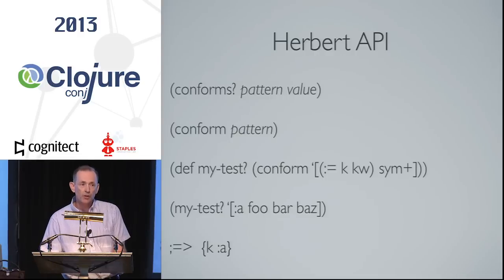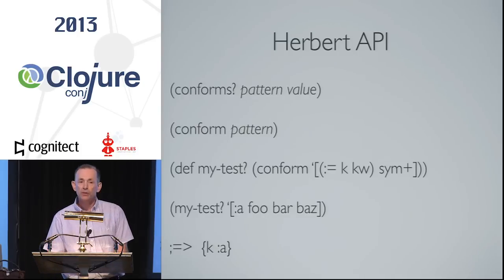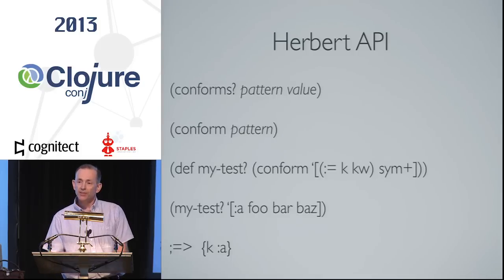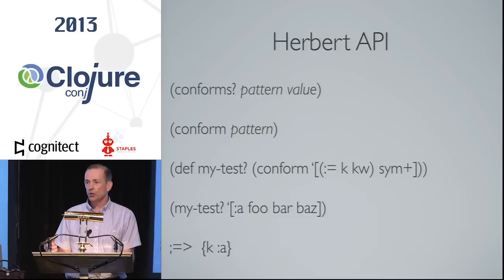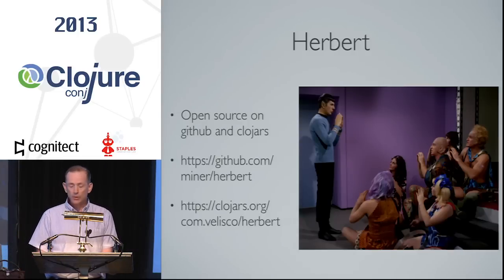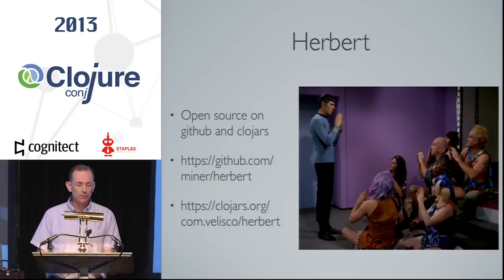The API is pretty simple. There's a convenience function, 'conforms?': give it a pattern and a value and it just returns a Boolean. The second API call is 'conform' with a pattern — that returns a function that will do the match for you. With that function, a successful match returns a map of the bindings, so if you have any bindings in your expression you can extract those bits in the map. Nil if it fails. So that's Herbert — it's open source, on GitHub and on Clojars now. Take a look if you're interested.